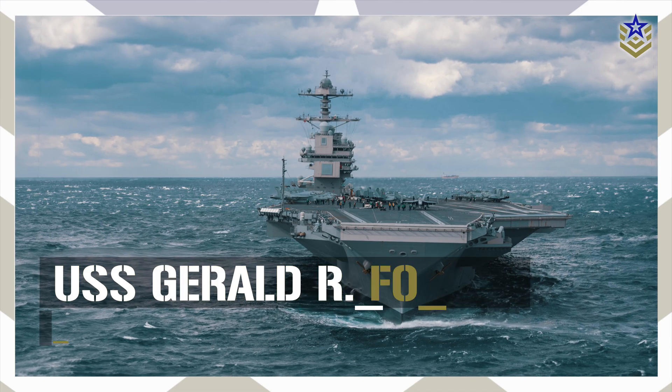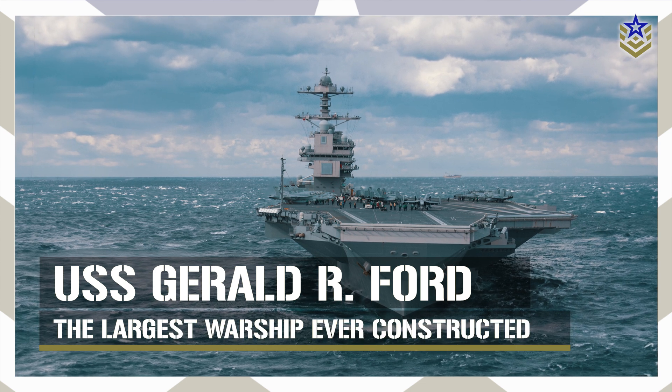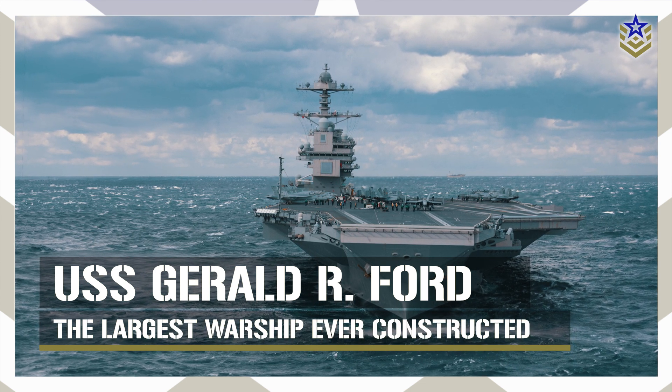In this video, let's take a closer look at the world's largest and most expensive warship ever constructed.